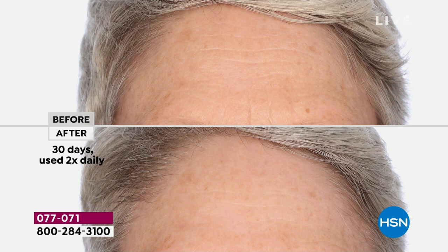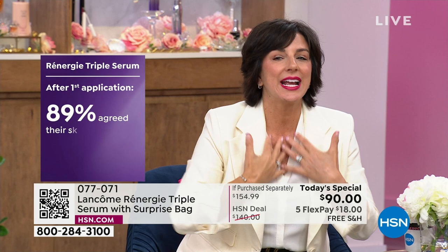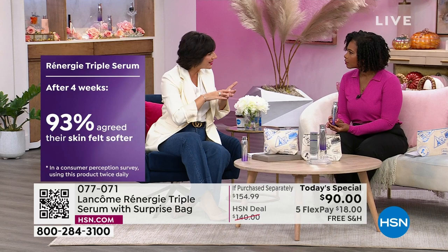This was tested on all skin tones as well, so it's going to give you a beautiful, even complexion. It's not going to lighten your skin — when I say brighten, I mean your skin looks even from ear to ear, forehead to chin. Take it down the neck and décolleté as well. After just one application, 89% of consumers in our study said their skin was nourished with moisture. After four weeks, 93% said their skin felt softer. After eight weeks, 88% said their skin felt more tight, and 94% said their skin was plumped from within.